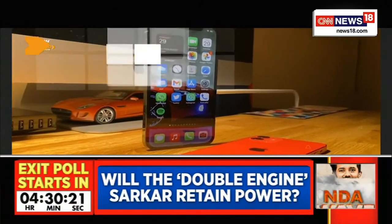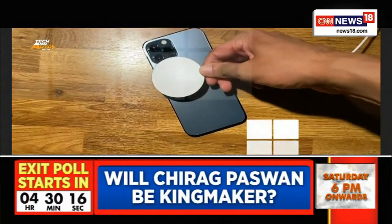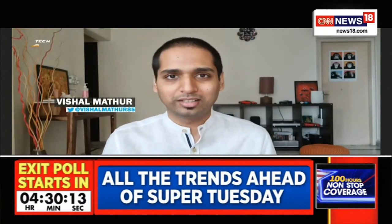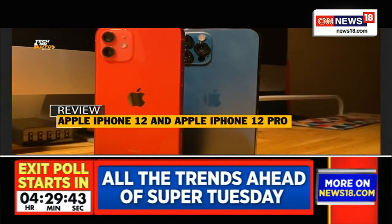It is that time of the year again when Apple makes a pretty enticing pitch for you to upgrade to the next lineup of iPhones. This year it's even more interesting. The iPhone 12 lineup for 2020 is actually four devices big: the iPhone 12 mini, the iPhone 12, the iPhone 12 Pro, and the iPhone 12 Pro Max. At this time what you can buy are the iPhone 12 and the iPhone 12 Pro.